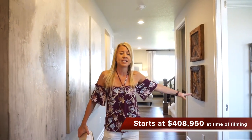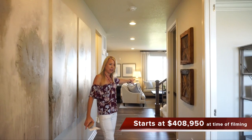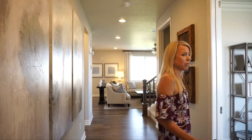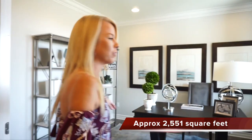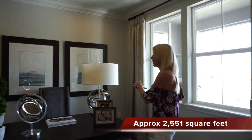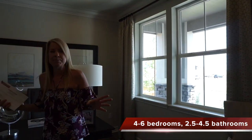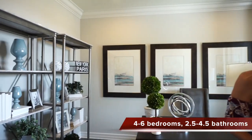When you first walk in we have a nice wide open hallway. You can see right back into your great room. But if we were to take a right when we came in, we have double doors leading into a nice office space which is facing the front of the house. You can look right out and see onto your porch there — just a nice bright open space to do your work.